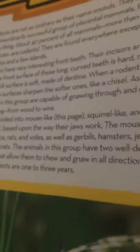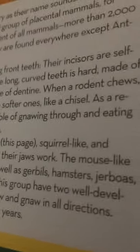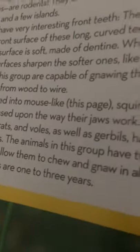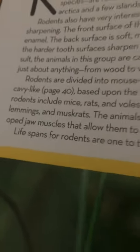Rodents are divided into mouse-like, squirrel-like, and cavy-like based upon how their jaws work. The mouse-like rodents include mice, rats, and voles, as well as gerbils, hamsters, jerboas, lemmings, and muskrats. The animals in this group have two well-developed jaw muscles that allow them to chew and gnaw in all directions. Lifespans for rodents are one to three years.